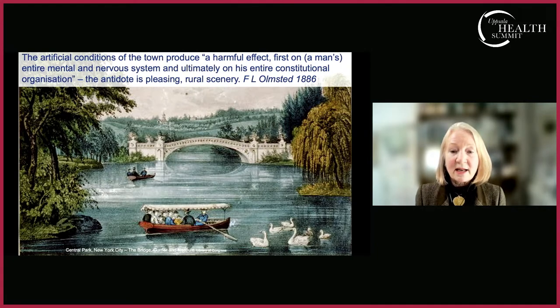Landscape architects like Frederick Law Olmsted, who designed many public parks in North America — most famously Central Park in New York City — wrote in the 19th century about the artificial conditions of the town. He argued that modern urban living produces a harmful effect on the mental and nervous system, and that one's entire constitutional organization can be affected. Olmsted and his colleague Calvert Vaux believed the antidote was pleasing rural scenery.